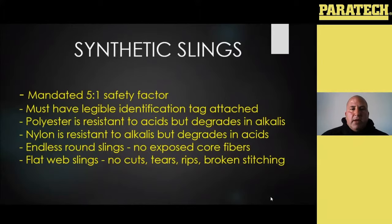Your flat web slings: you don't want to see any big cuts, tears, rips, or broken stitching in them. And especially with any of your synthetics, you don't want to see any knots. Knots will weaken them faster than anything else — you could probably cut your sling in half and it would still hold more weight than if you put a knot in and allow that knot to cinch on itself. It's going to weaken your sling the most.